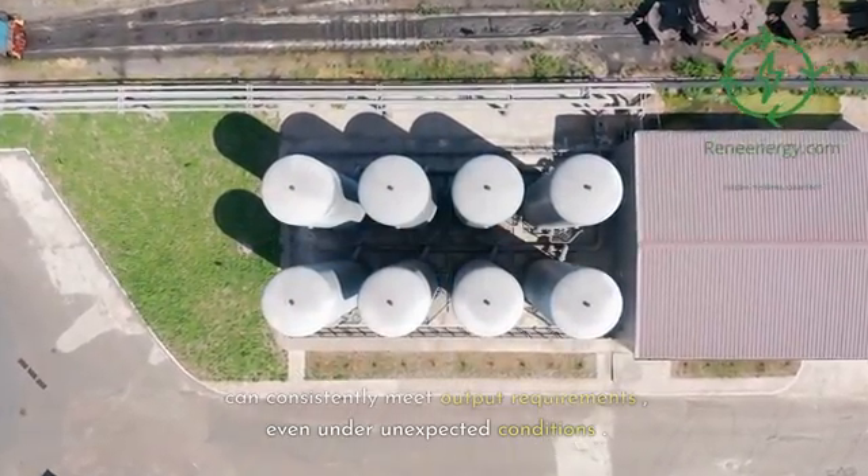This could have significant positive implications for the wider adoption of hydrogen as a clean energy source. Plug's hydrogen liquefaction technology offers a promising step forward in the evolution of hydrogen energy production. It tackles critical elements of the process — reliability, efficiency, availability, and trackability — with innovative solutions. By focusing on a design that minimizes equipment requirements and parasitic losses, Plug increases the reliability and operability of its plants.